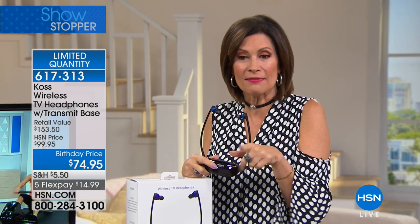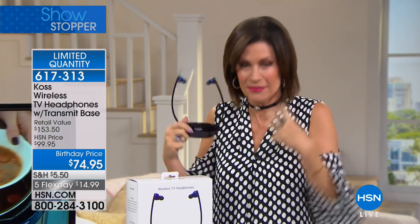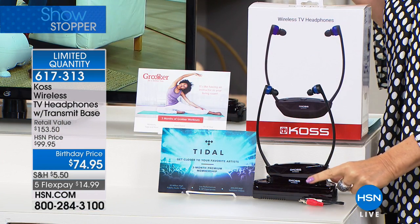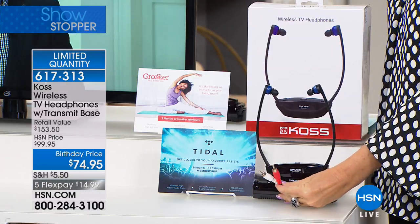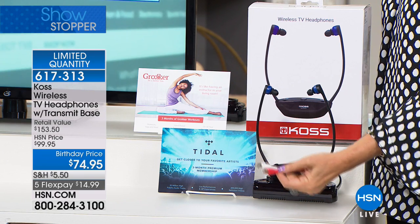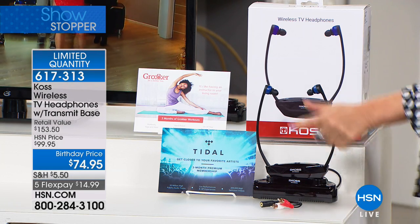This isn't something that goes over your head, so no worrying about messing up your hair. It's completely wireless so you can be sitting way across the room — you're not connected by any wire. The base connects into the TV using RCA cables. You just color coordinate those to plug them right into your TV. At $74.95, item 617-313, we're including Gronker and Tidal so you can have a few extra things to play with for the next three months.